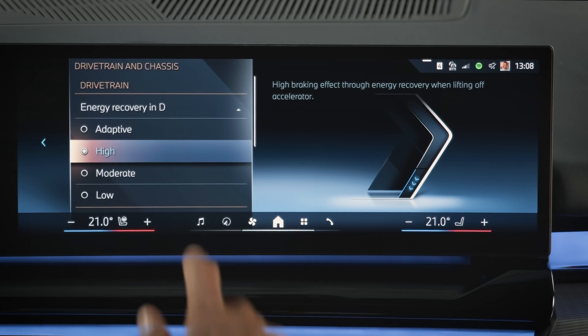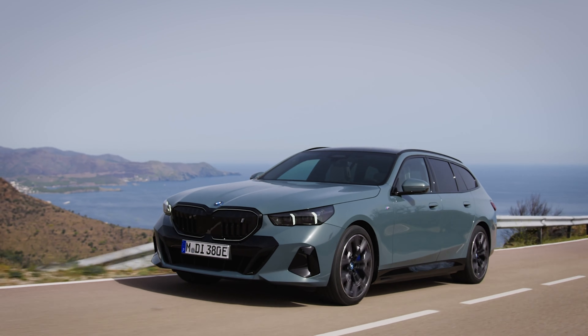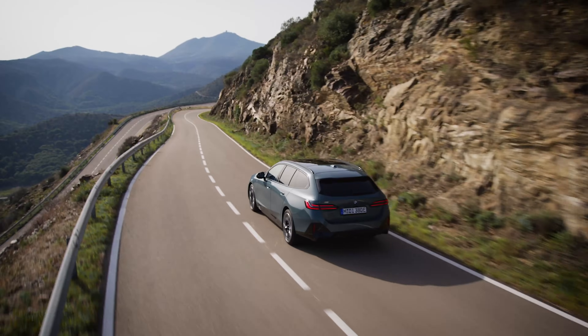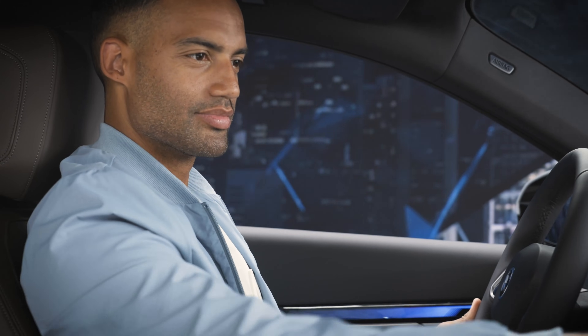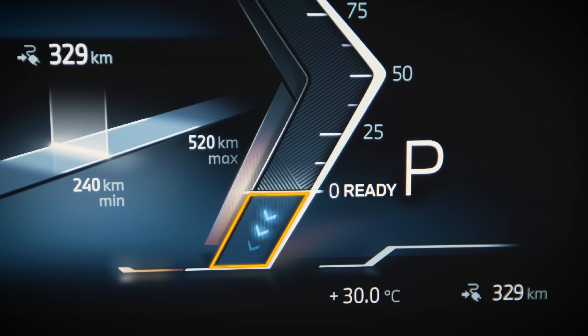Additionally, with adaptive, your BMW automatically adjusts the energy recovery level to the current driving situation. Detected by your driver assistance systems and the information from your BMW navigation system, the energy recovery level currently active is visualized in the speedometer view.